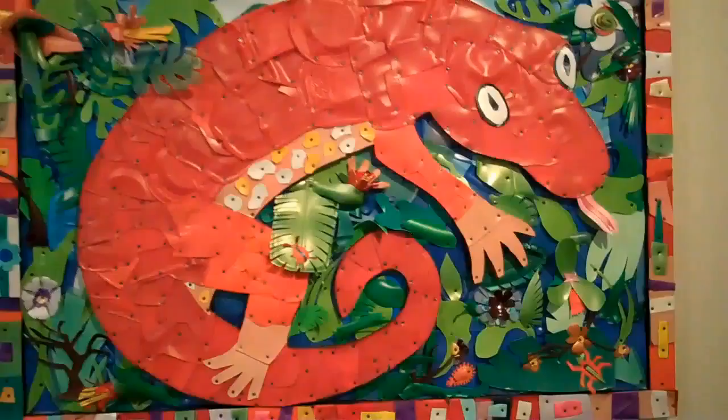Amazing what you can make out of plastic bottles. From a distance, this looks like an interesting picture. Upon closer inspection, we'll see that it too is made from discarded trash. Very colorful.